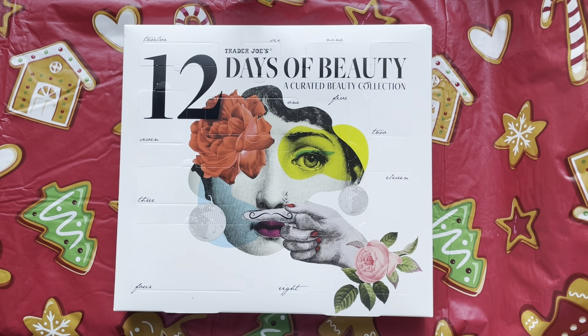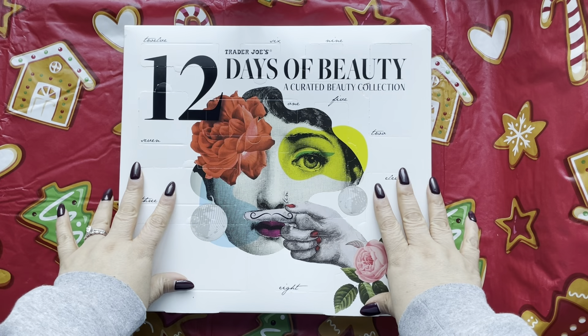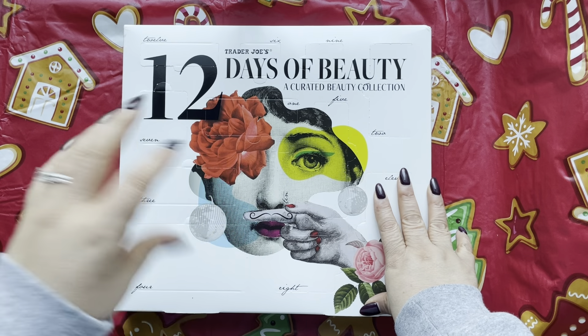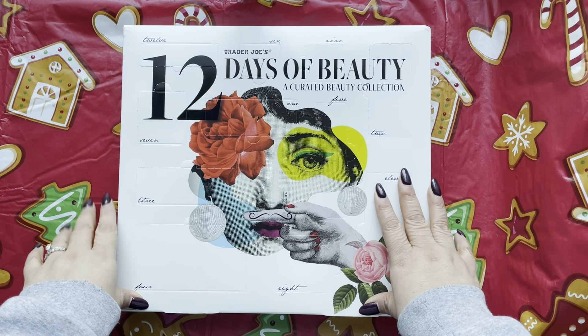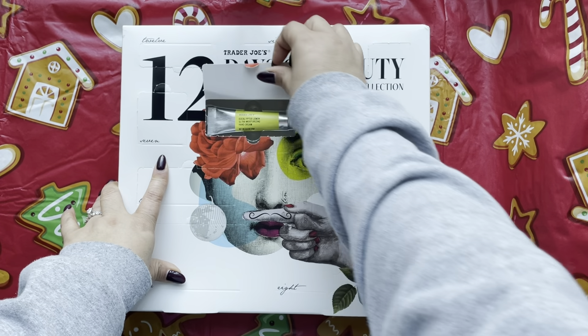Hi guys, welcome back to my channel! Today we're going to open the 12 Days of Beauty with Trader Joe's advent calendar. I got this calendar last year and pretty much loved everything — the lotion smelled delicious, the sprays smelled delicious, the sugar cubes were awesome. So let's see what this year brings!